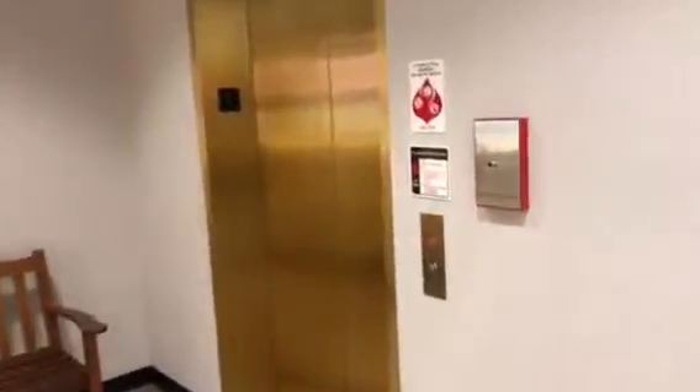This is the elevator at the Dillard Store, Crossroads Mall, Waterloo, Iowa. It's a Montgomery Kone elevator, since the escalators are Montgomery Kone.